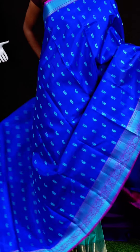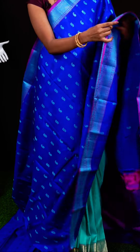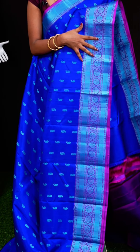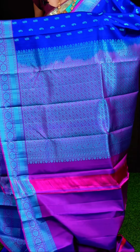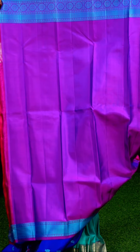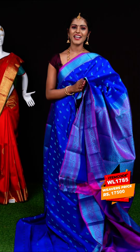Here we have a royal blue color sari. All over it has thread weaving with kairi peacock design which looks very bright. The border is a purple color thread Rudraksha designer plate border. The pallu is a purple color thread weaving designer pallu. The blouse is double-shaded purple color plain blouse with border. Item code: WL1785, weavers' price: 17,500 rupees only.